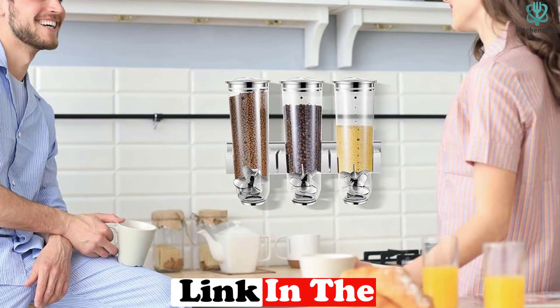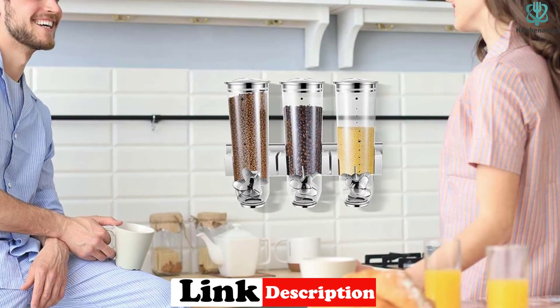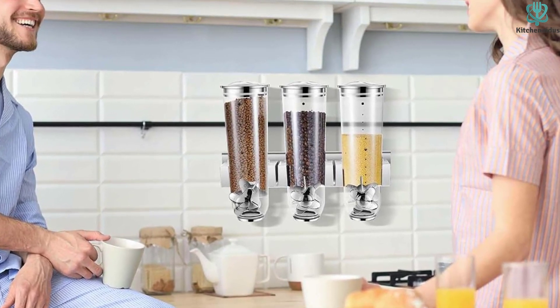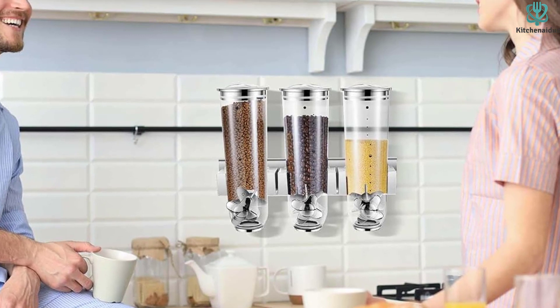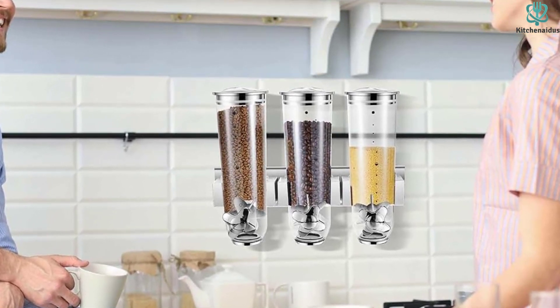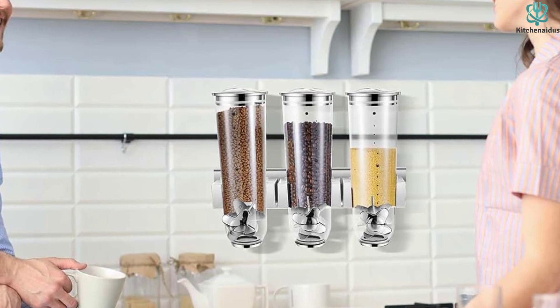Made of quality acrylic, the dispenser is reliable and durable, ensuring long-term use. It is also easy to refill and clean, saving you time and effort. The dispenser can be easily installed on walls, helping you save space in your kitchen or pantry.